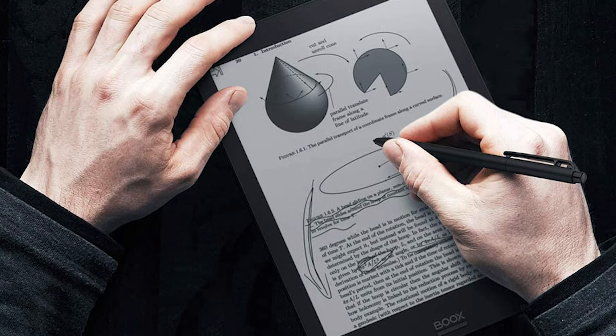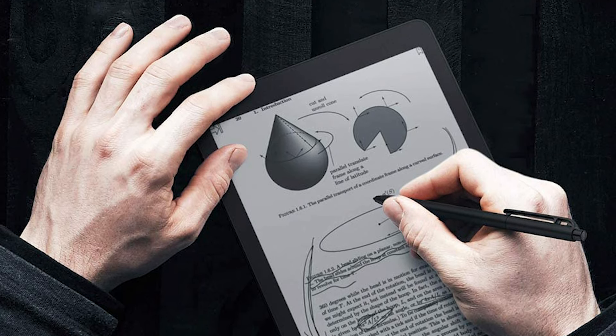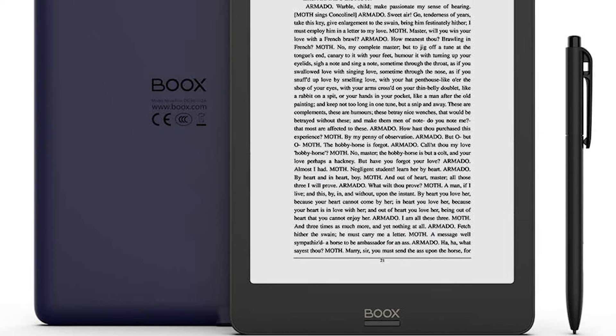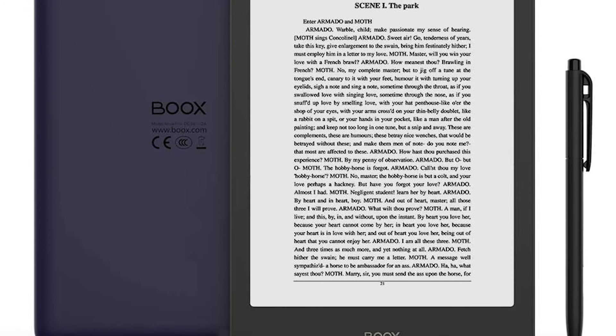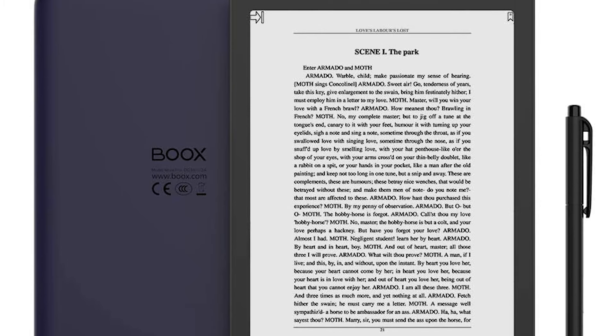The size of the Nova is also compact and lightweight, so it's easy to carry around. All this being said, the power, technology, and mobility for this eReader are top-notch. If you're the type of person who would love to hoard eBooks for ease and anytime access, then this is the eReader for you.